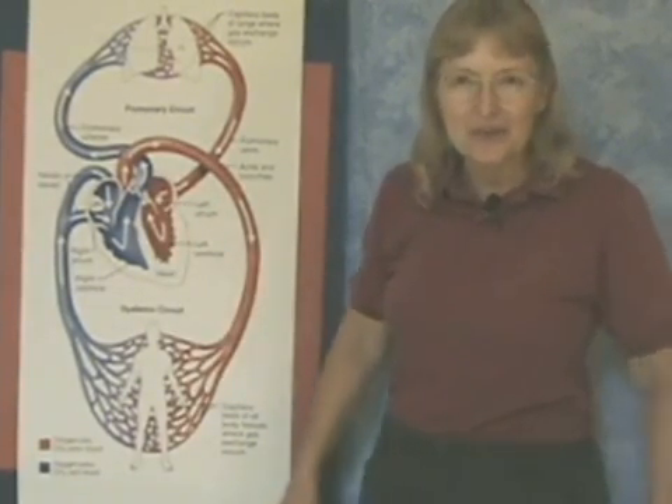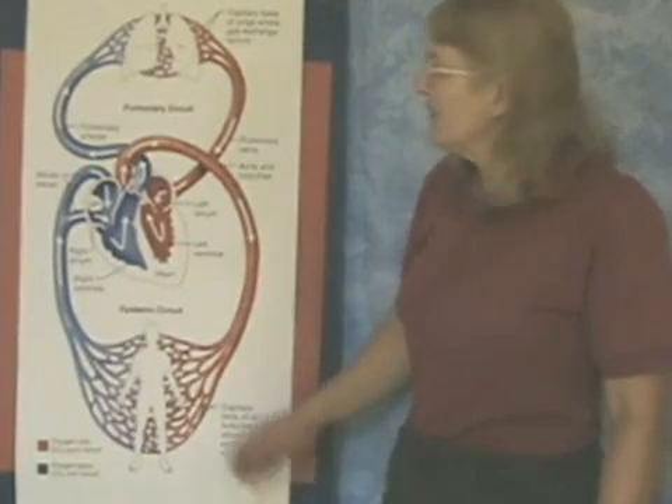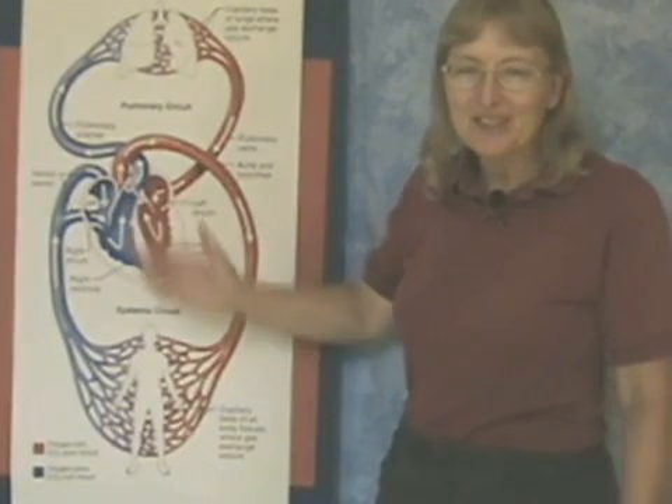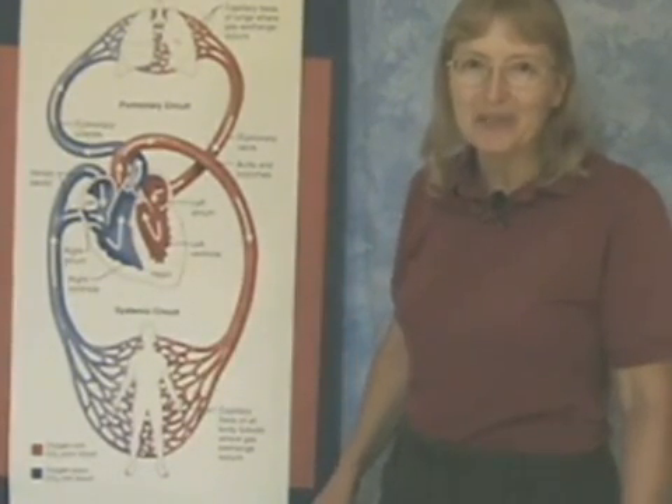We're going to have a little fun with this today, because we're going to sing a song about blood flow through the heart. So get ready. This song is called The Circulation Blues.